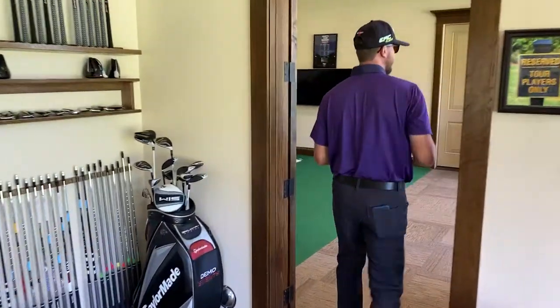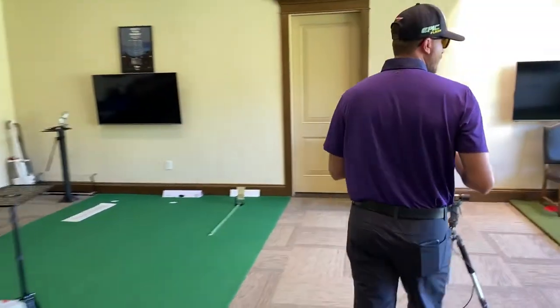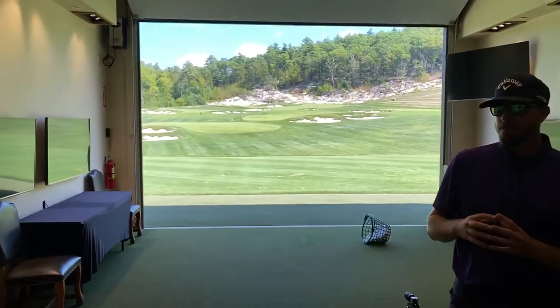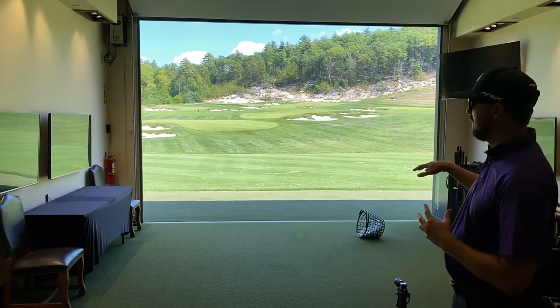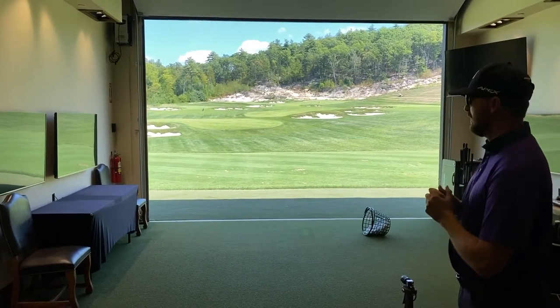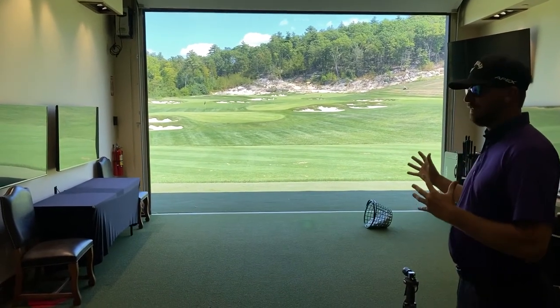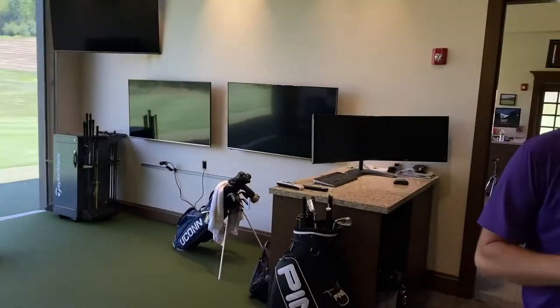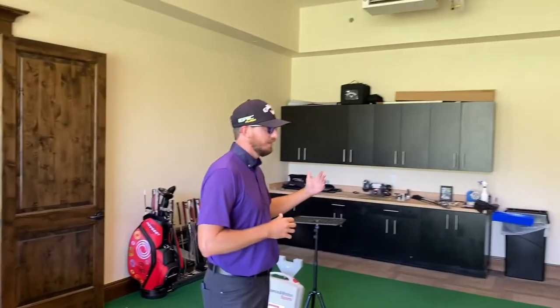Come follow me into the second bay. Our second bay is outfitted with the same swing analysis software — just another additional hitting bay. We can hit indoors here in the wintertime and throughout the year, and when we open up the doors we can hit down to a full-size range as well. We also have our club repair facility and our SAM Putt Lab here as well.